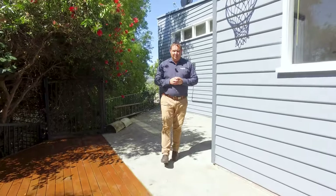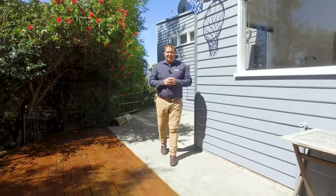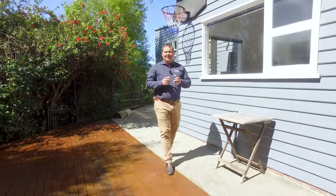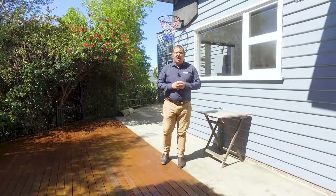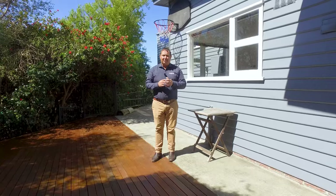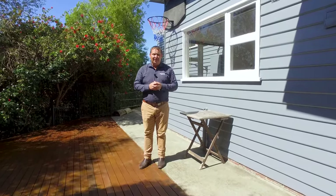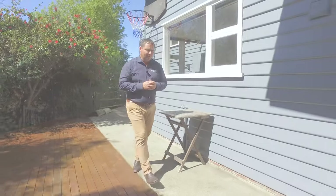G'day guys, Paul Belcher from Roberts Real Estate, and welcome to my new listing at 2 Acacia Court in Austin's Ferry. What a fantastic property — we've got three bedrooms, open plan living, a large lounge room with some fantastic water views, and a fully secure and private yard. Let's go in and take a look.